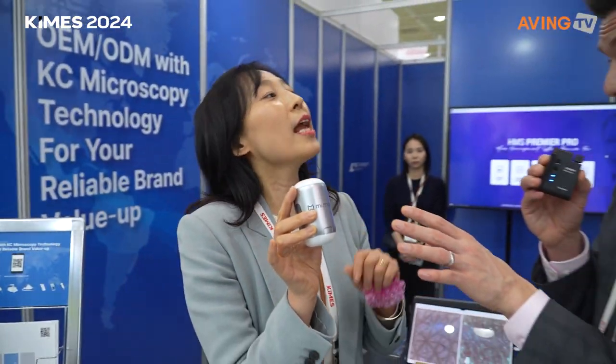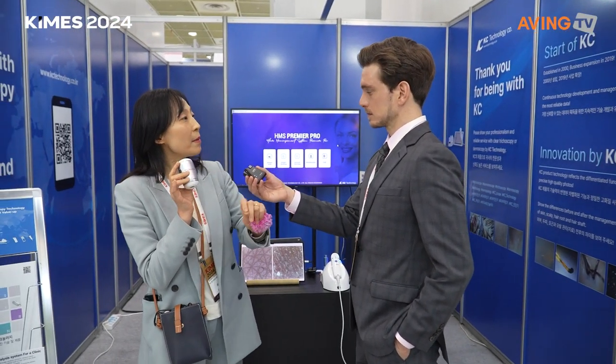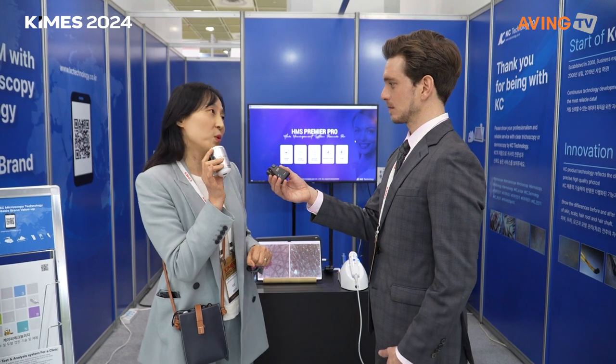With this home-use device, even non-practitioner consumers can understand their skin and scalp conditions. They can get information on how to care for their skin and scalp at home, and find the right professionals to help them — aestheticians, beauticians, trichologists — and even make appointments from home.